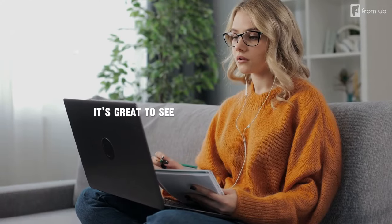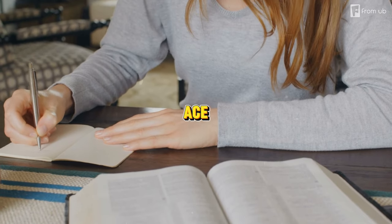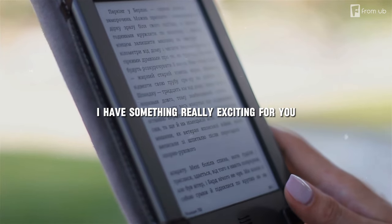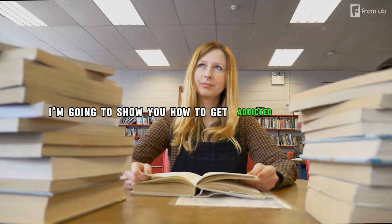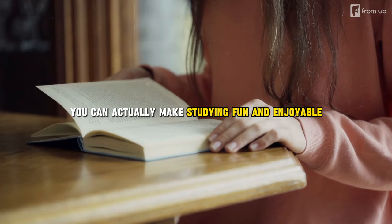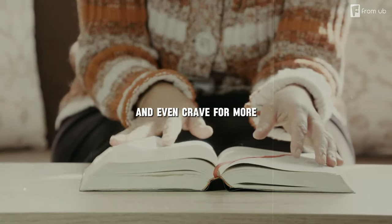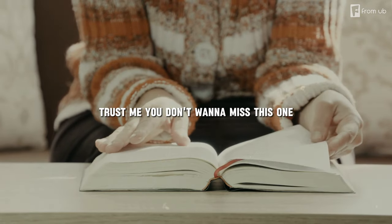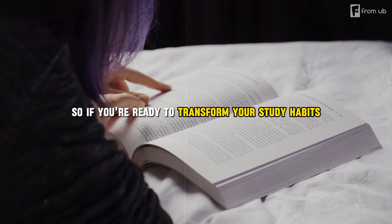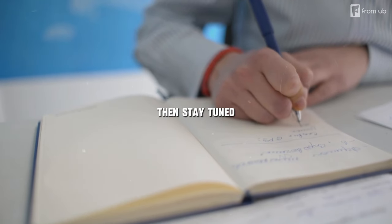Hey, what's up guys! It's great to see you again on my channel where I share with you the best tips and tricks to ace your exams. In today's video I have something really exciting for you — I'm going to show you how to get addicted to studying in seven easy steps. You can actually make studying fun and enjoyable and even crave for more. Trust me, you don't want to miss this one.